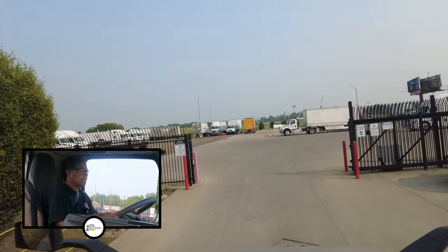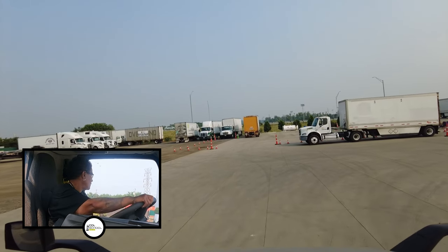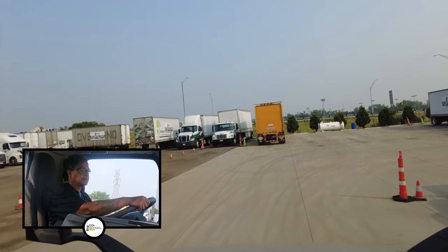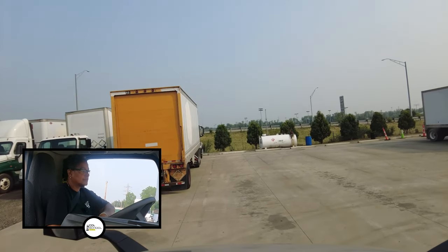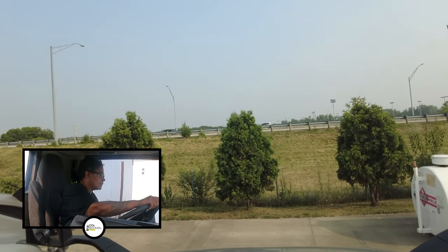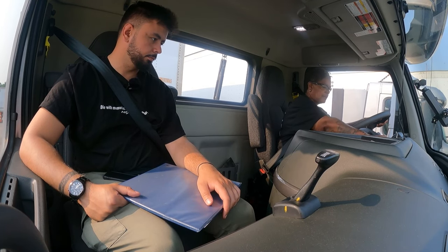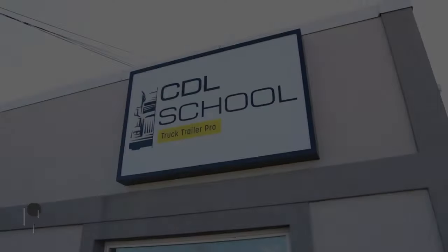Go straight through the gate. You can park next to the yellow lines. Check my parking here in the parking lot — make sure no one's coming, watch my cones. Put it in neutral, set your brake. Congratulations, you passed! Thank you very much, good luck you guys.